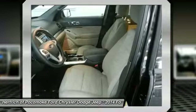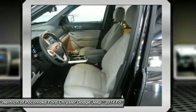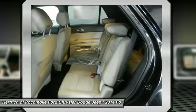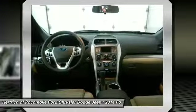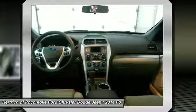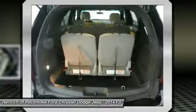Ford's MyKey system helps parents manage teen drivers. The Explorer also stands out for being one of the greenest choices available. Ford claims best-in-class gas mileage for non-hybrids and notes that the Explorer EcoBoost will go 20% farther on a gallon of gas than the Honda Pilot.